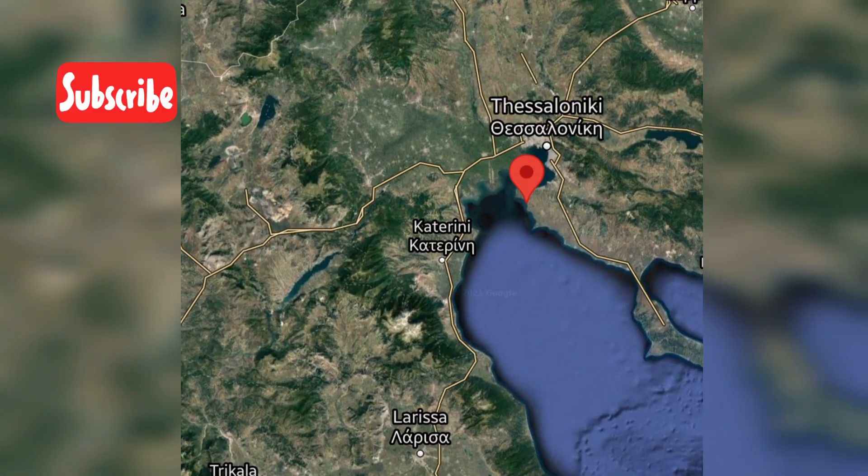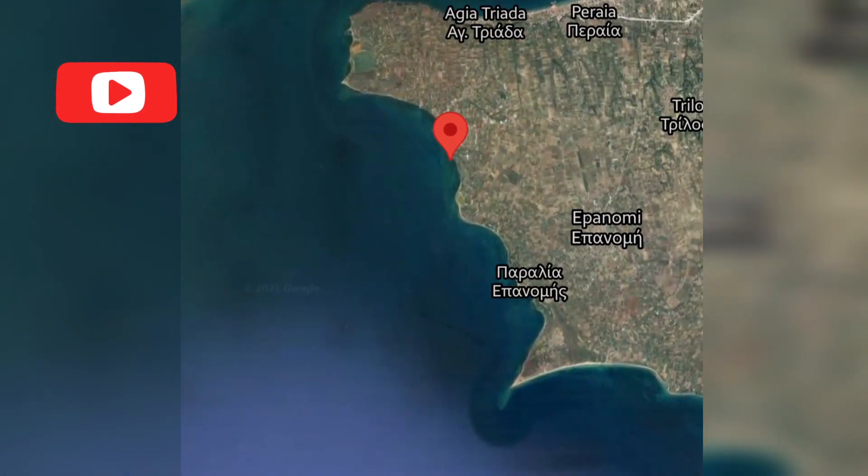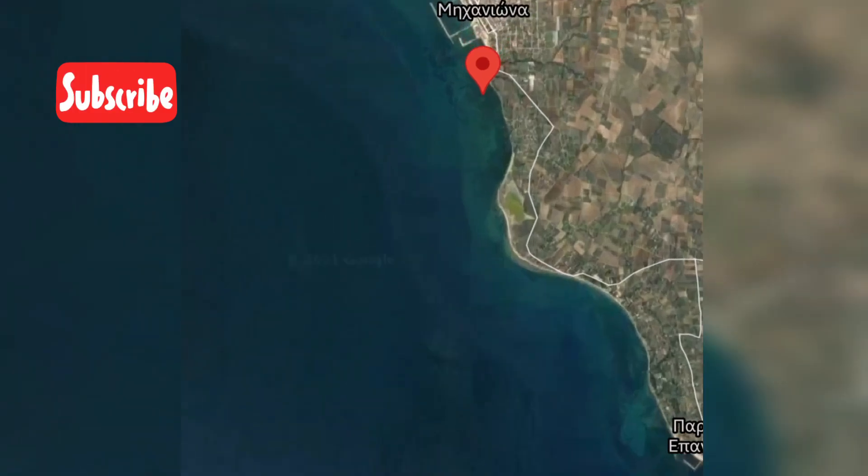Hi guys, this is UFO News and UFO Sightings Footage. We're at Greece — check the red marker. We're going to zoom in and come across a USO, an underwater unidentified submerged object.